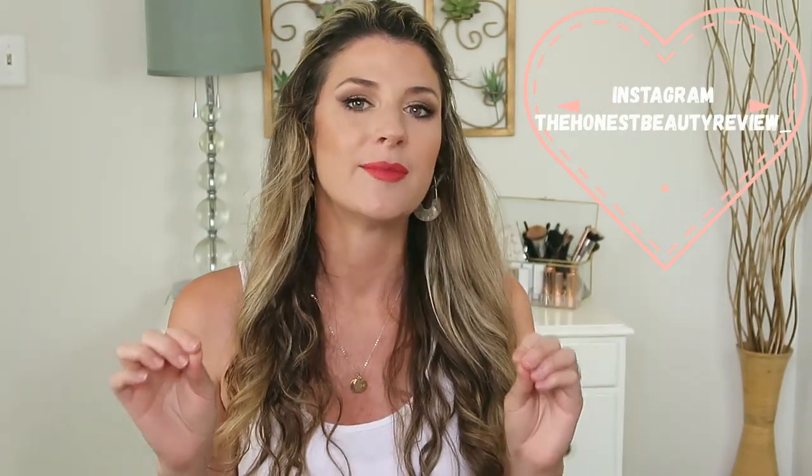Hey you guys, it's Lauren. So today's video is going to be really fun, a little different from my channel, but I wanted to get on here and share my Amazon favorites because I have recently found so many good quality, affordable items from Amazon.